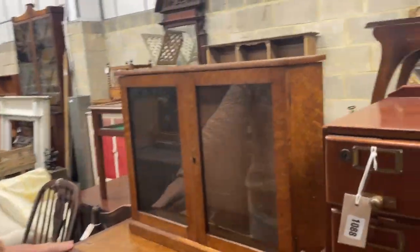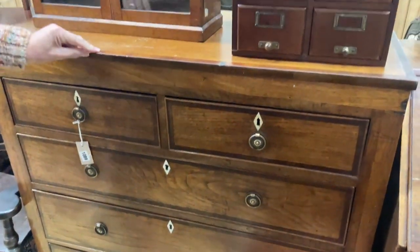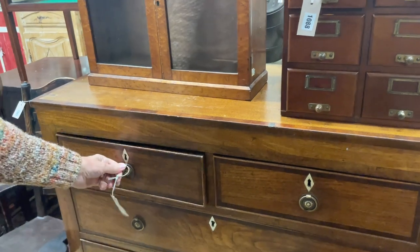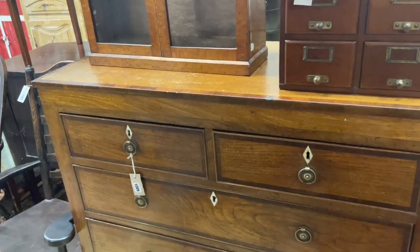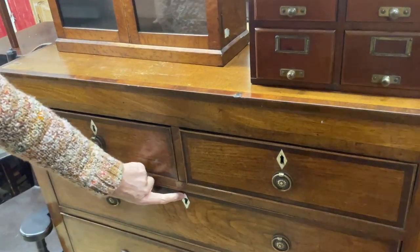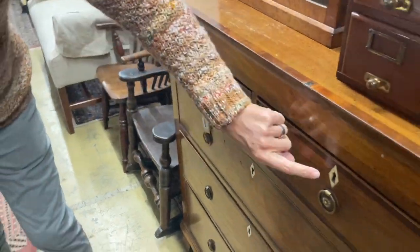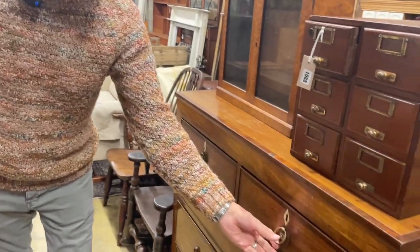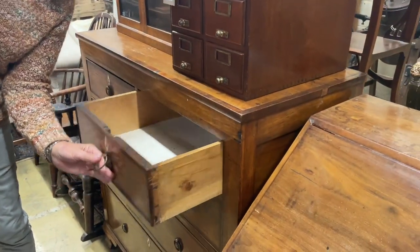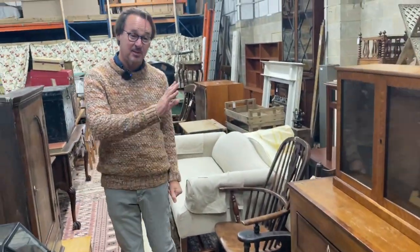That's a smart chest of drawers. Nice colour. It's mahogany banded — in fact, it's all mahogany. Date-wise, 1800-ish. Why do I say that? Well, these diamond-shaped escutcheons in bone, I think, rather than ivory — it is bone, so we don't need a CITES certificate. The handles are later; they've been added and are stylistically not quite right. But not a bad chest of drawers — probably going to set you back about £100 or so. Good value.